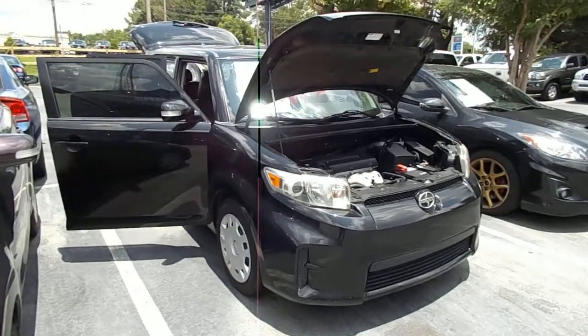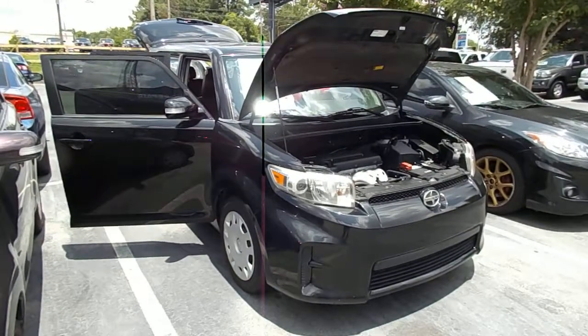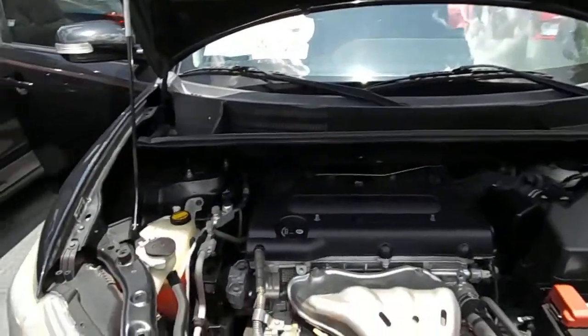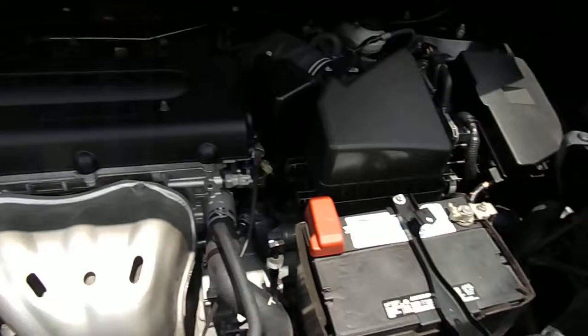Good afternoon. Today I'm showing you a 2011 Scion XD. That is a variable valve timing 4-cylinder engine.